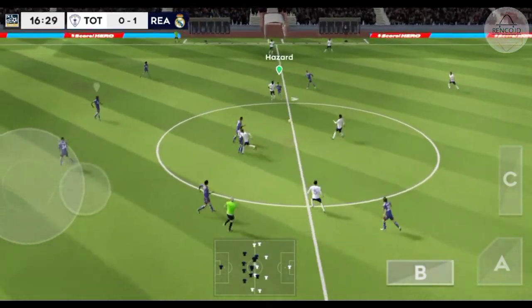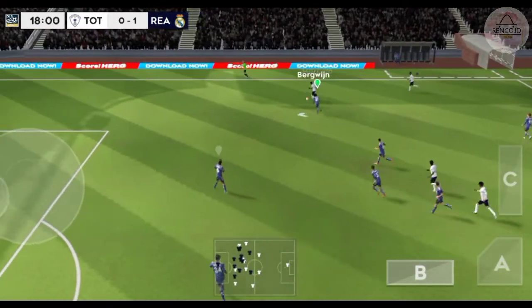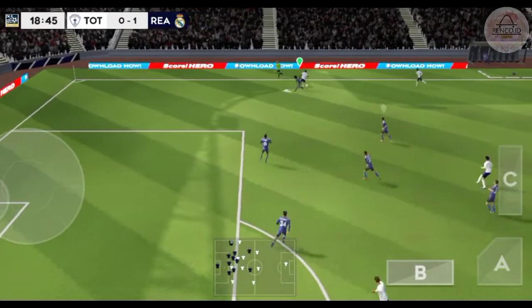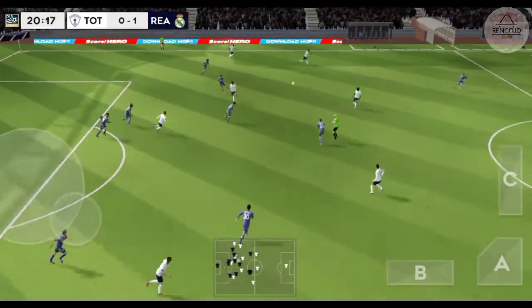They were tipped to win this match, so no surprise then that they've scored the first goal. Bergwijn with the ball, finds his teammate.